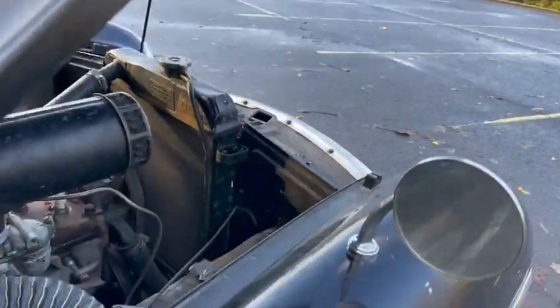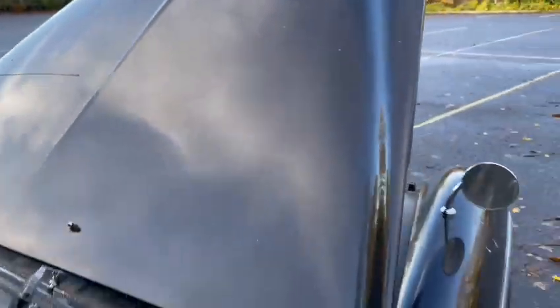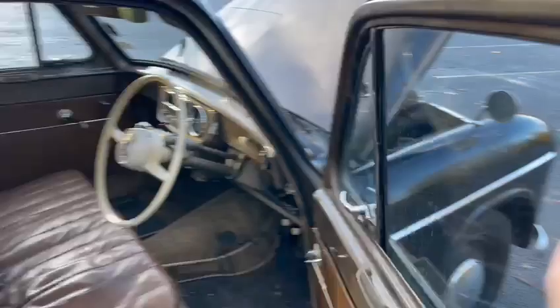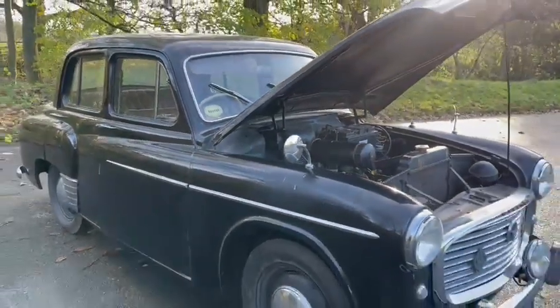Fires straight up. There's a little bit of an exhaust blow there, but yeah, it runs straight enough, engine sounds okay. Just a bit of room for improvement on the bodywork really.